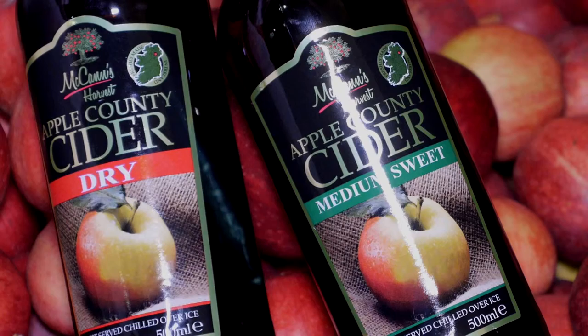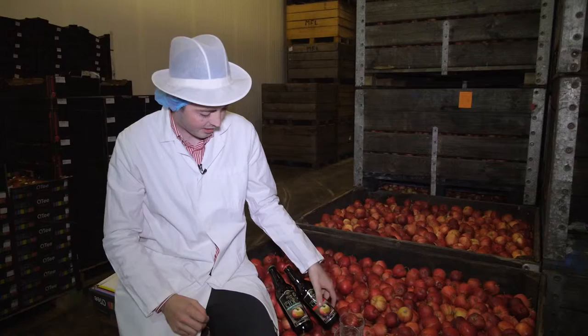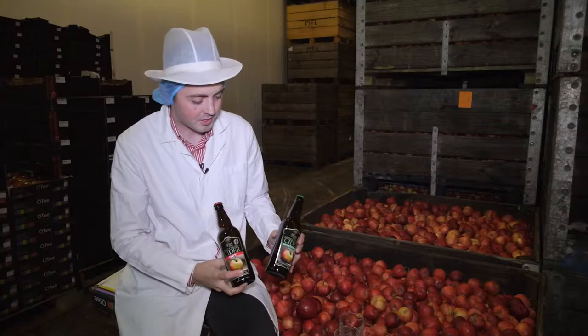Within recent years, the McCanns have now diversified into the new production of cider, with three ciders in our range and further products to be developed. Two I have here — the Dry Cider and the Medium Sweet — under the McCanns Harvest brand.